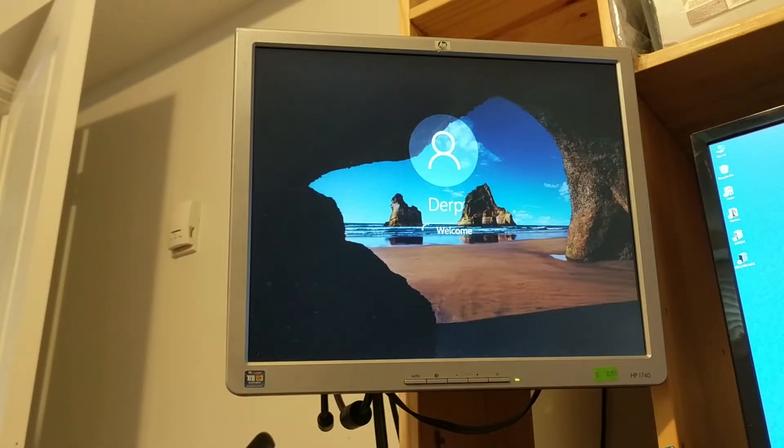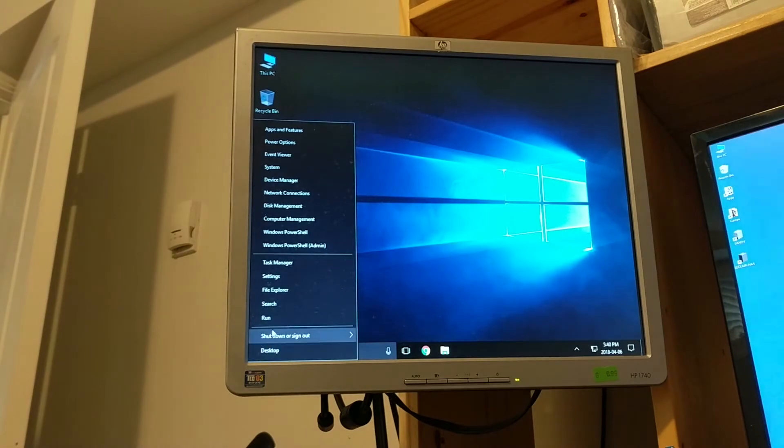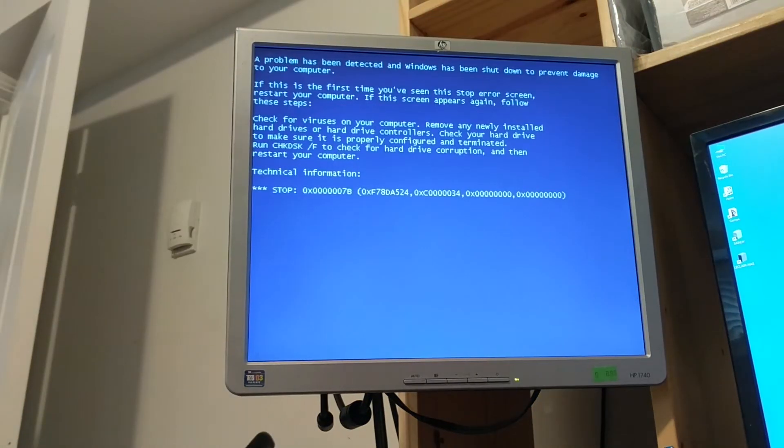There is a version of Windows on the SSD, and yeah, it actually booted. So I am going to shut down and we'll try this. Will it boot? Sweet — well, I just walked in and it crashed.